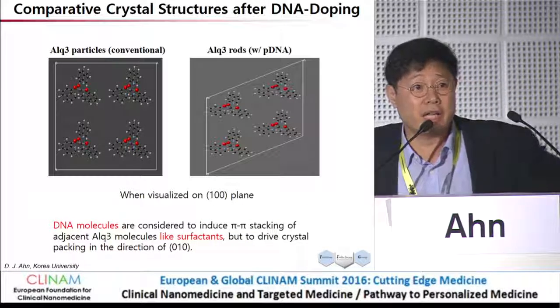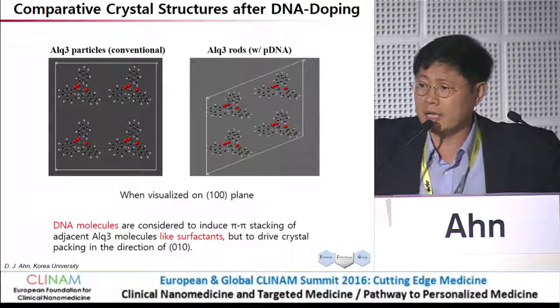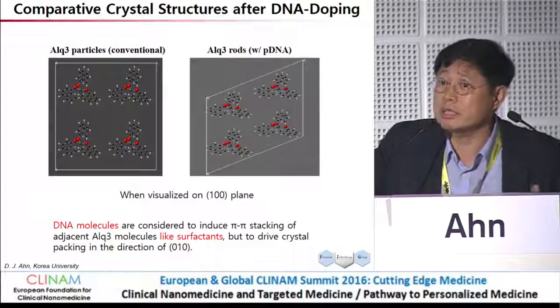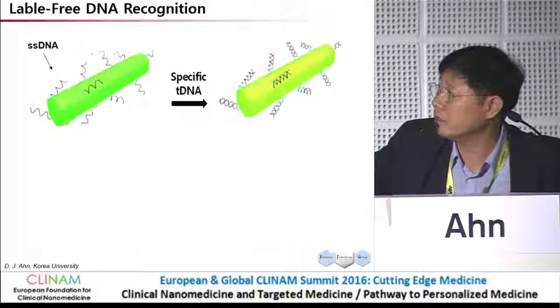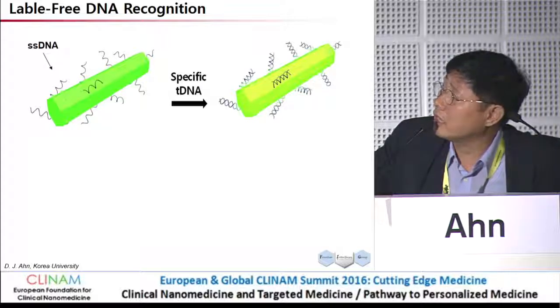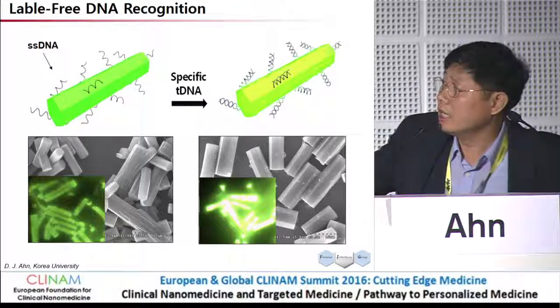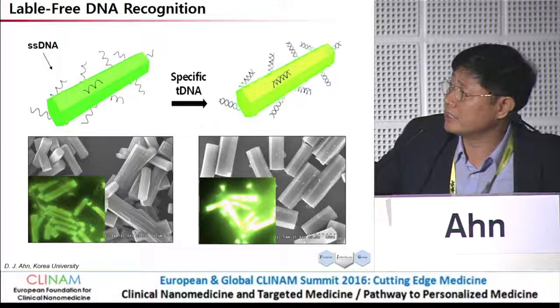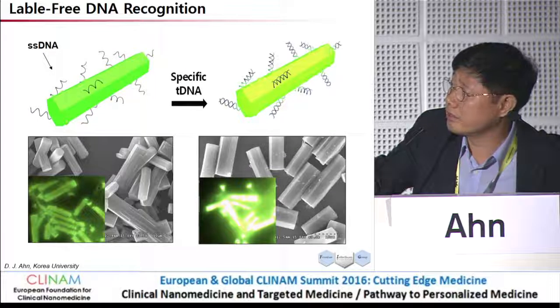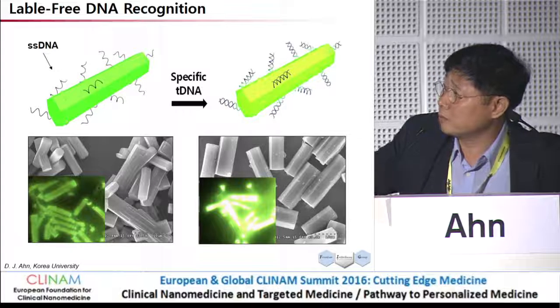When we have DNA, we have a crystal, but the crystal property is slightly changed — it is still a single crystal. I exposed this synthesized new crystal to the target DNA, and this is what we got from the CCD camera: after exposure to the specific DNA interaction, there is an enormous increase in light emission, but the shape is similar. So I continued to do some more quantitative analysis.